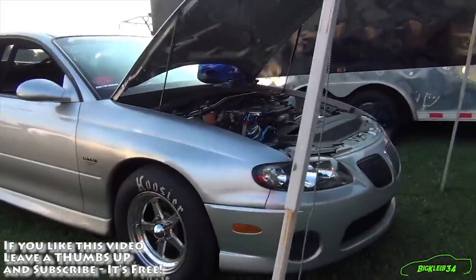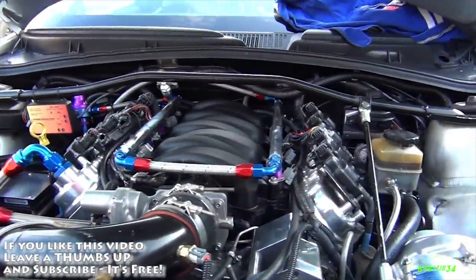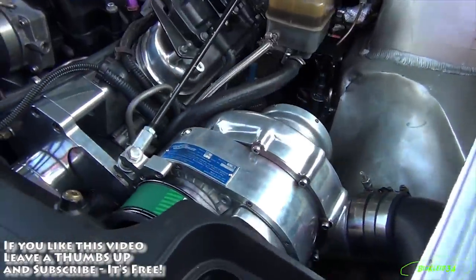Dragon Slayer crank, ultra rods — Cali's ultra rods — stock LS7 intake, stock LS2 throttle body.